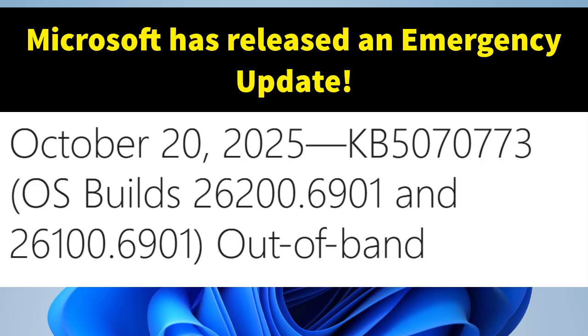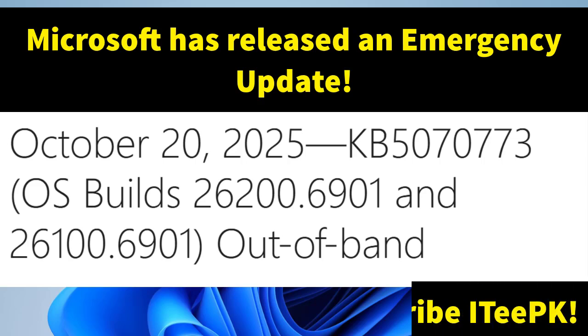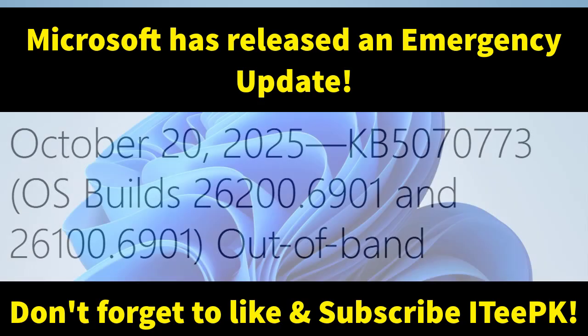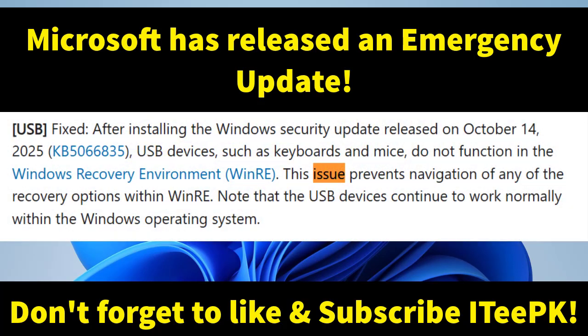Microsoft has moved quickly and released an out-of-band emergency update, KB5070773, which fixes these problems exactly. Out-of-band updates are pushed outside the normal schedule to fix important issues. Microsoft states that this update resolved the USB mouse and keyboard issue in WinRE after installing the earlier October security update.